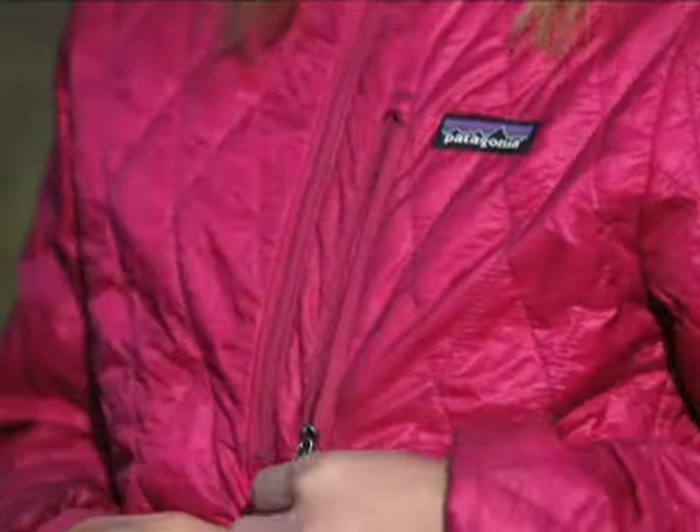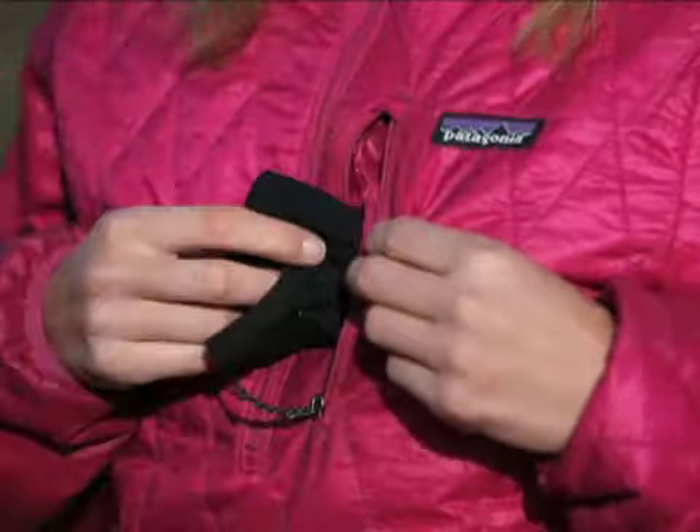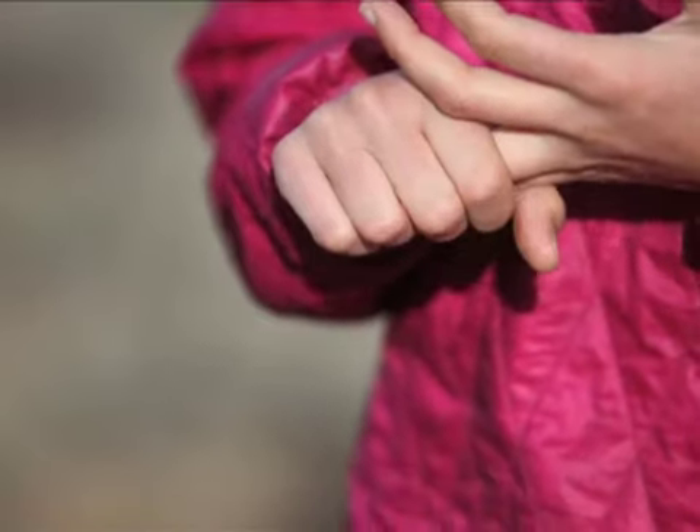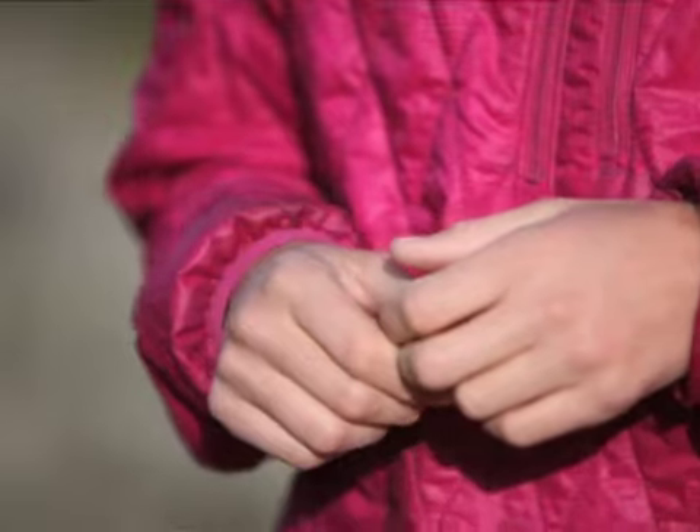Not having a zipper down here is really nice, also under the harness. It layers really well — it does great over base layers because it's slippery, as well as under bigger jackets or hard shells.